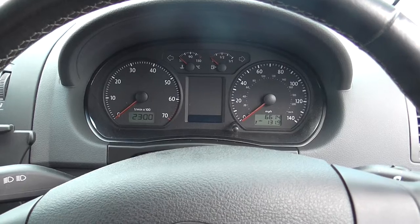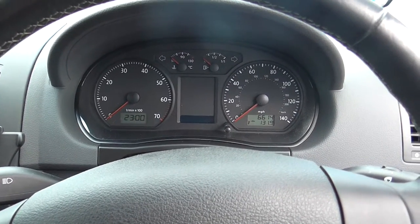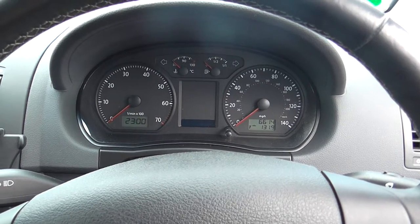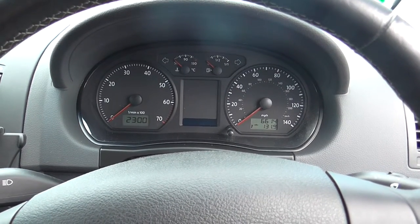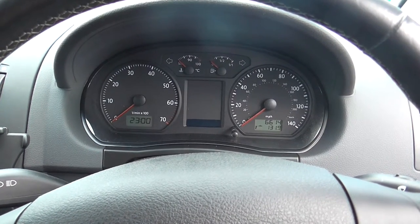We have some great finance packages on this model, which has only done 6,614 miles. If you were to reserve this vehicle online, you would receive an additional discount. Thank you for watching.